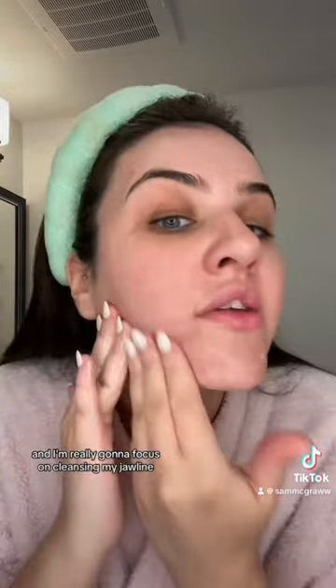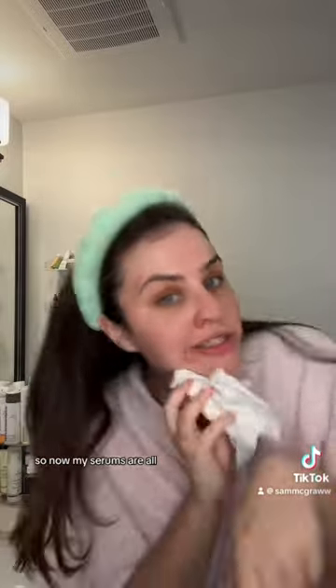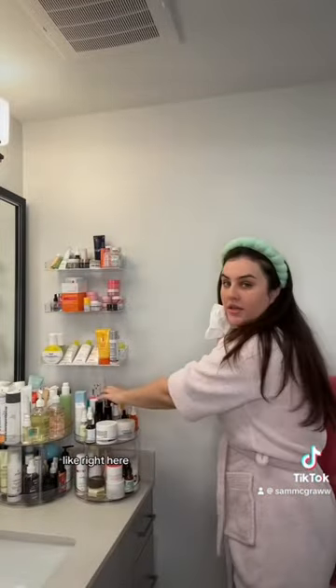I've been starting to break out again, so I'm going to use some salicylic acid. This is a cleanser by Burst and it's really pretty. I'm going to wash my face with this and really focus on cleansing my jawline, because that's where most of my acne comes from.